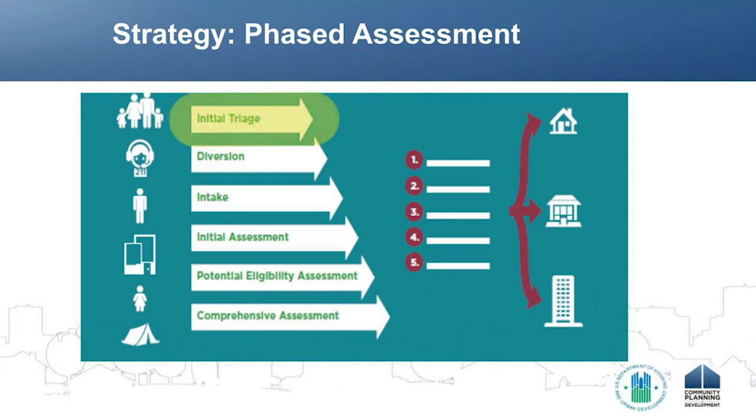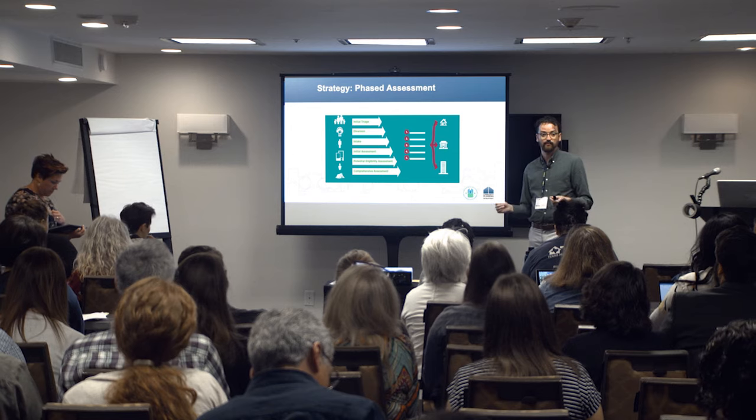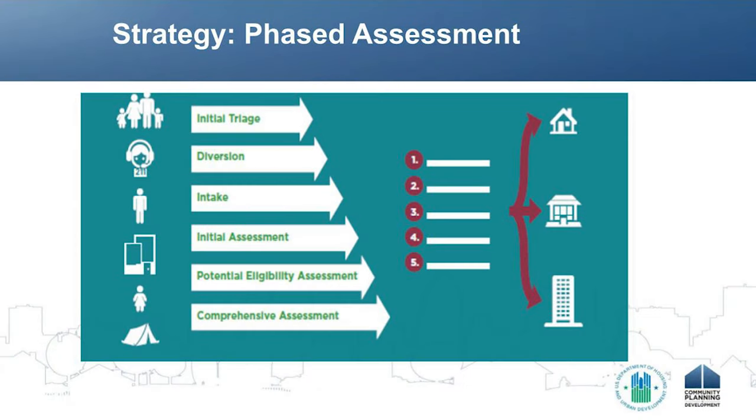We start with an initial triage. What kind of questions are we asking? Do you need to go to the hospital? Is this the best place for you to be with a homeless service provider? We might go into the next phase, which could be diversion — how can we solve the problem of your housing crisis right away with the resources you have on hand? Do you have any money? Do you have a social network or family members? How can we solve this without having to move on to the next step, where things start to get more complex? The next step is intake — entering the client into our homeless response system, entering their information into HMIS.